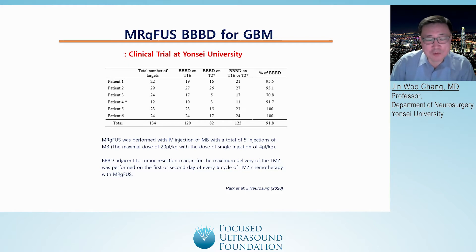For each patient, we tried to open five or six targets, because at the time the device could only create a one cubic centimeter BBB opening. We attempted a total of 134 targets, and among 144 targets, based on MRI sequences and T2 star images, we confirmed that about 90% of our trial was successful.